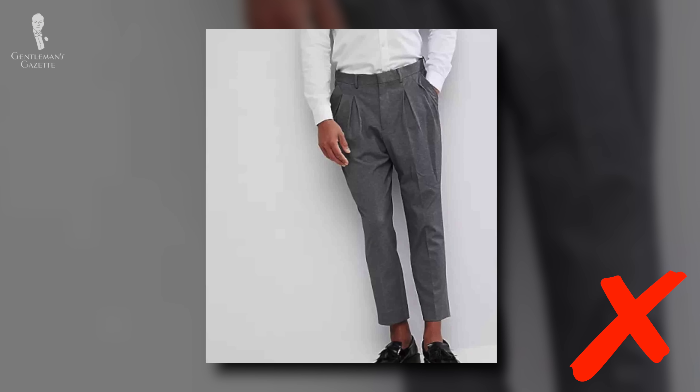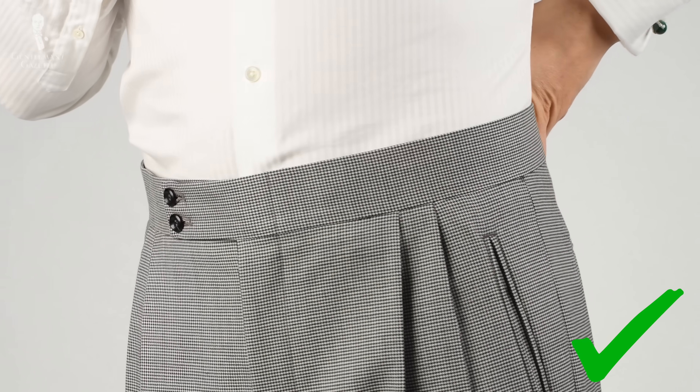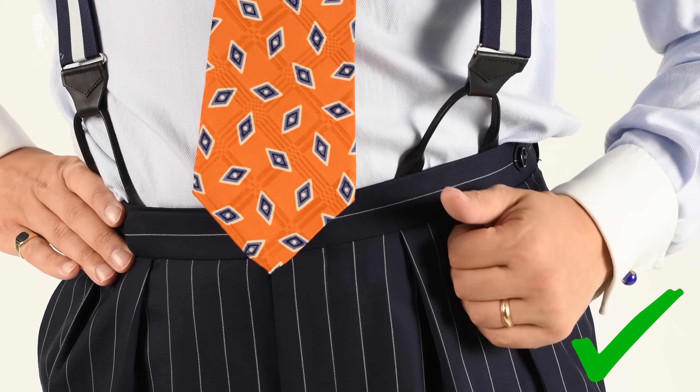Both of these factors illustrate what happens when pleats are treated like an aesthetic detail rather than a functional component of the trousers. So if you want your pleats to do their job properly, opt for natural, heavier-weight fabrics made with sufficient material — this will keep your pleats neat and looking sweet.